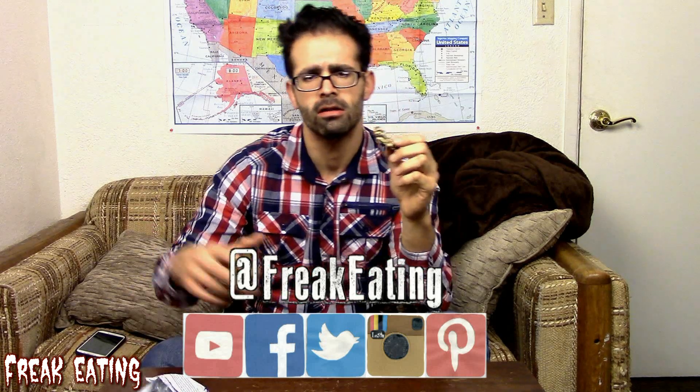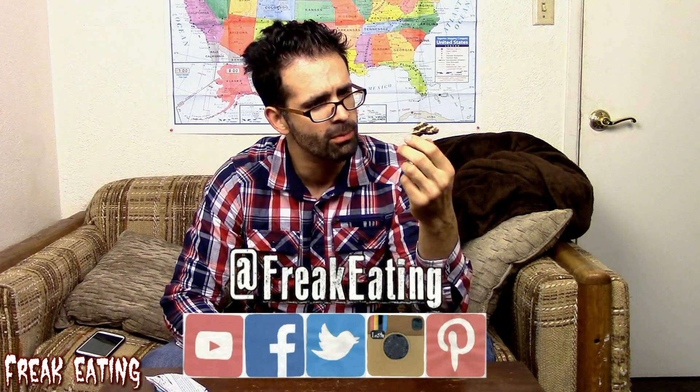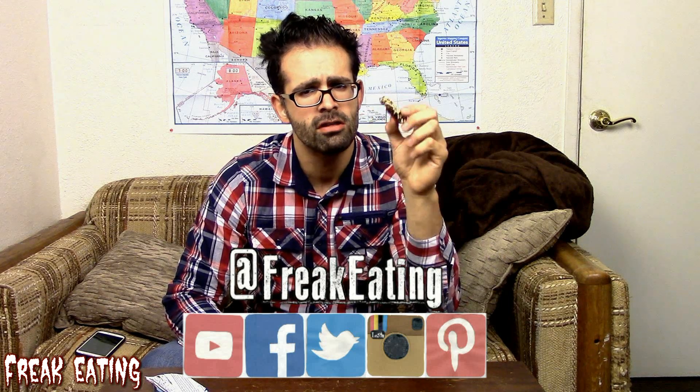If you've had an experience with the Clif hot chocolate bar, please let me know in the comments below. If you enjoyed the video, be sure to click thumbs up. I'll see you in the next one — until we eat again, stay in school, don't do drugs, and eat like a freak.